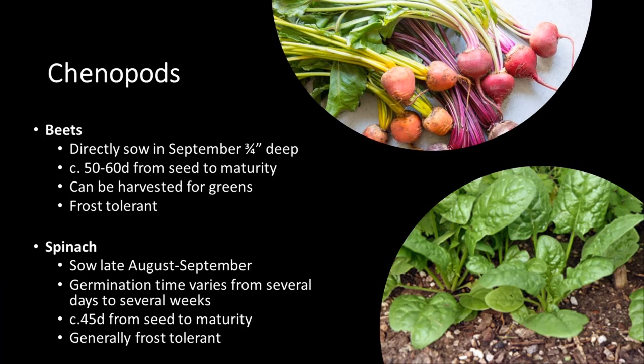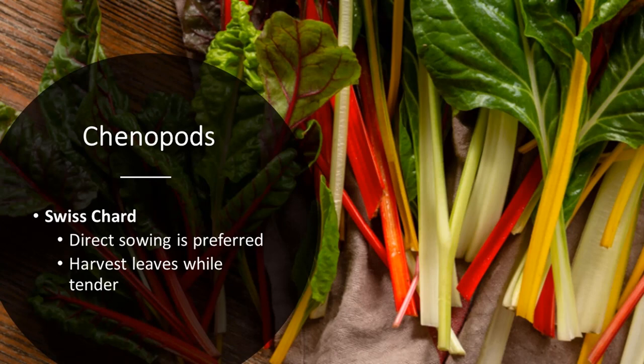There are a few chenopods you can grow in cool season conditions. Beets are sown directly and can be harvested for their greens or their roots. Spinach is another good chenopod, typically sown in August or September — germination varies based on temperature, and it's sometimes better to start spinach indoors where germination will only be a few days, as opposed to outside in the heat where it can take weeks. Swiss chard is another chenopod option, and direct sowing is preferred with this plant as well as beets.